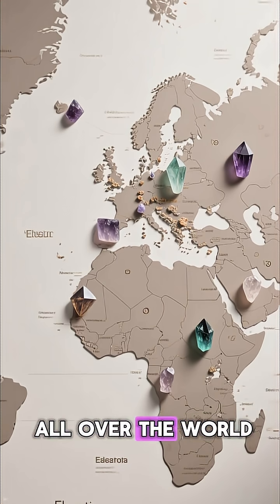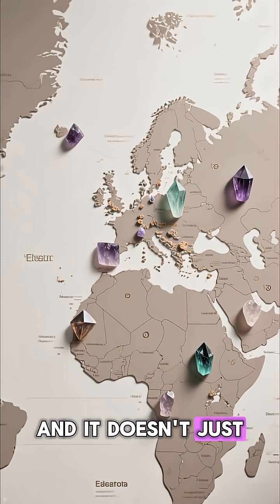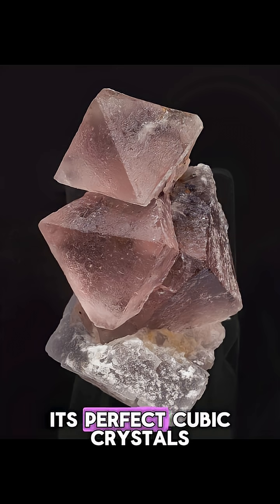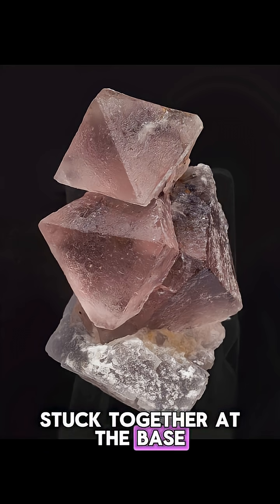Fluorite can be found all over the world, from China and Mexico to the United States. And it doesn't just come in one shape. While it's famous for its perfect cubic crystals, it can also form octahedrons — like two pyramids stuck together at the base.